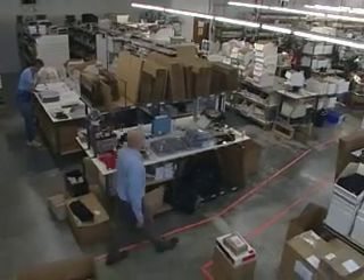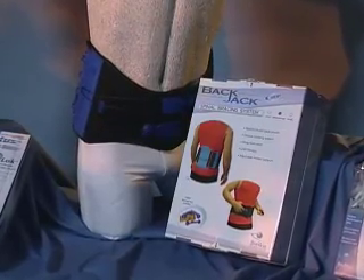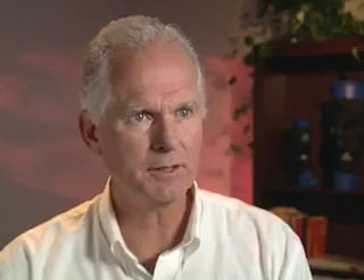As part of our development process at Bio Skin, we're looking at new innovations. We've released several products that are currently on the market: the Backjack spinal bracing system, the Tri-Lock ankle brace, and the Q-Lock patellofemoral brace. Each of these not only reduce, but can eliminate pain entirely.